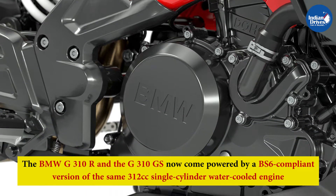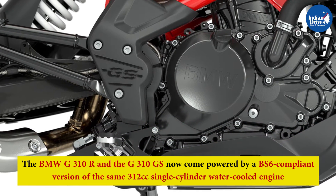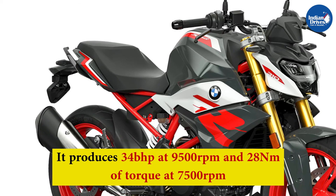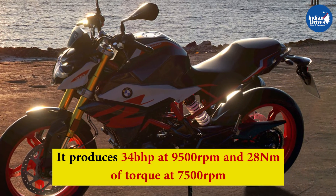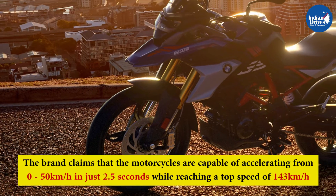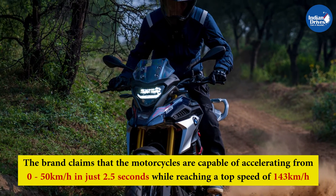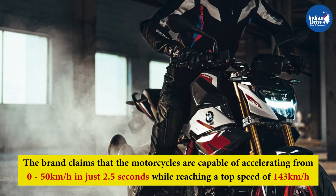The BMW G310R and G310GS now come powered by a BS6-compliant version of the same 312cc single-cylinder water-cooled engine. It produces 34 bhp at 9,500 rpm and 28 Nm of torque at 7,500 rpm, paired with a 6-speed gearbox. The brand claims the motorcycles can accelerate from 0 to 50 km/h in just 2.5 seconds, reaching a top speed of 143 km/h.